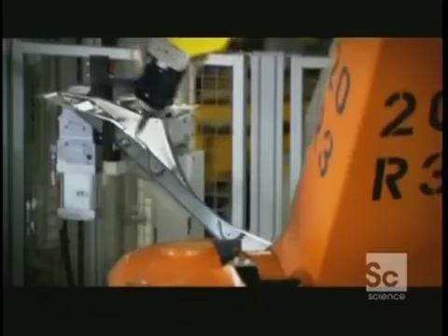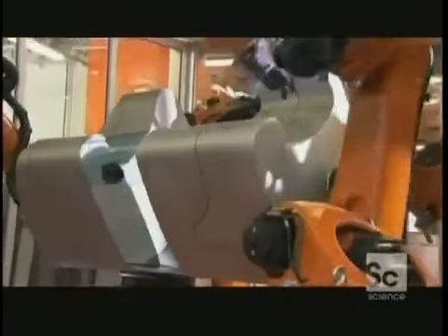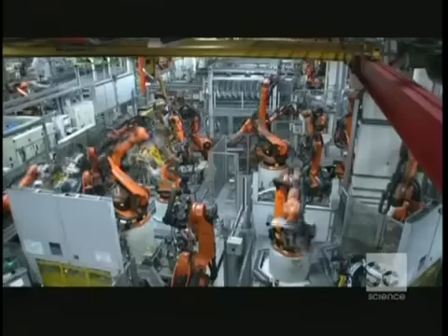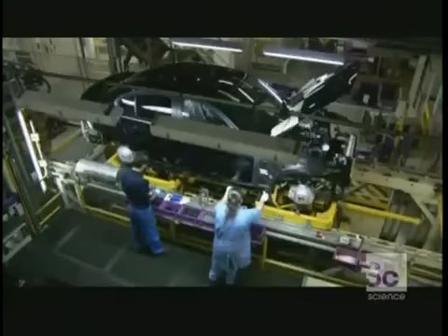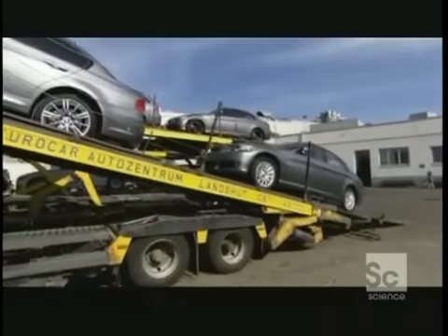There are now over a million factory robots in the world, and the number of these mechanical wonder workers is swelling at the rate of over 100,000 a year. Working at an inhuman level of precision and speed, robots have increased productivity and decreased production costs. The result is that yesterday's luxury items are today's everyday disposables. At the five-million-square-foot BMW car plant in Munich, 650 robots can produce 900 cars a day — but the robots that build the cars aren't built by the car manufacturer.